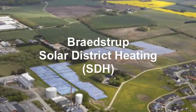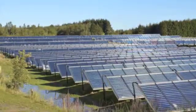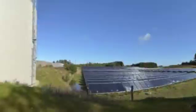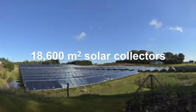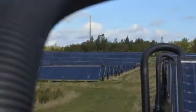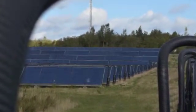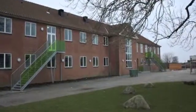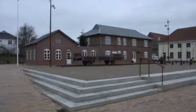The solar collector field at the Danish village Bradstrup is one of the largest solar thermal installations in Europe. Altogether, there are 18,600 square meters of solar collectors. Via a district heating network, the solar collectors provide heat for the whole village, for the school, for the hospital and for most of the other houses.